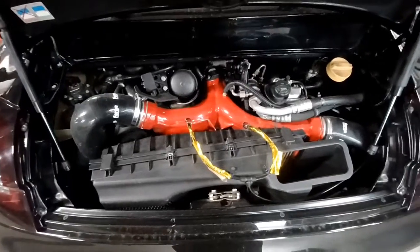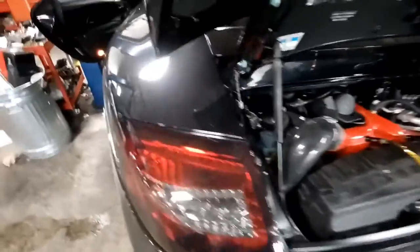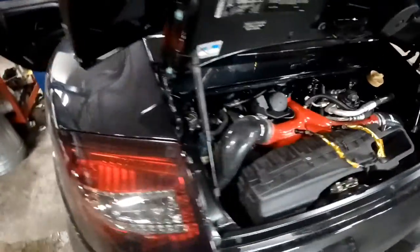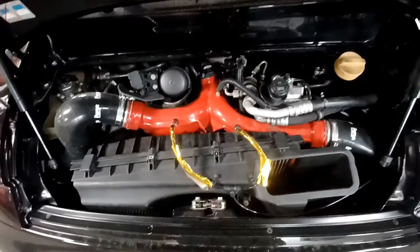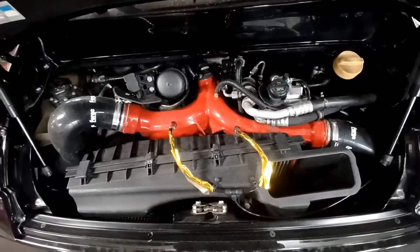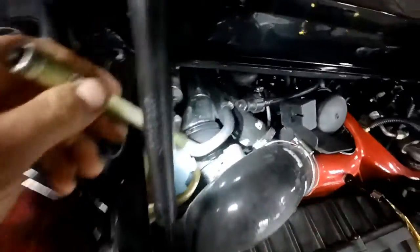Today I'm working on a 996 turbo — cool car, with a lot of modifications done to it. It came in with an engine light on, ABS light, and the car is not running well. Scanned it and it's got faults for the hot film on the MAF.